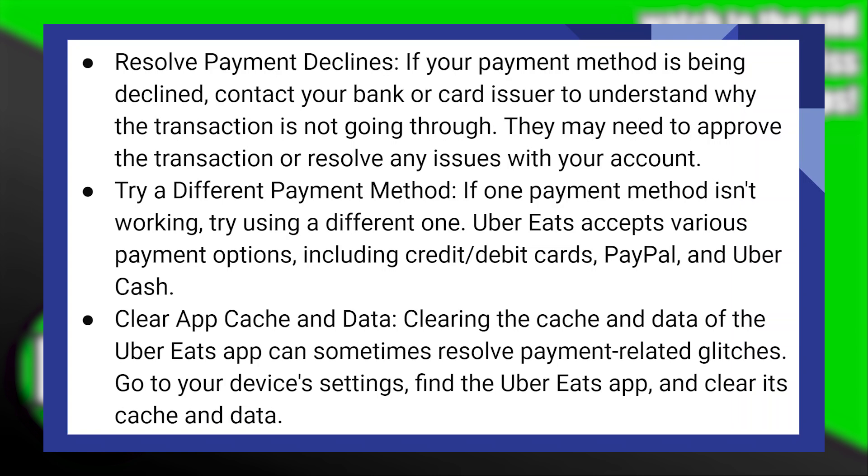If one payment method isn't working, try using a different one. Uber Eats accepts various payment options, including credit or debit cards, PayPal, and Uber Cash.